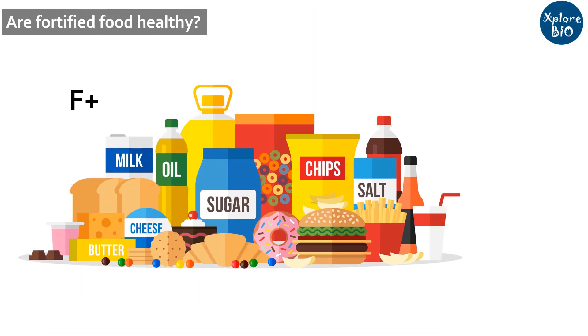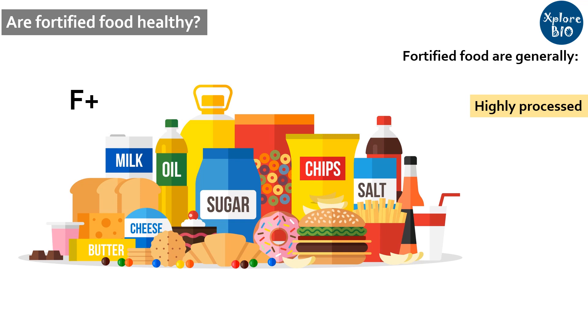One should note that just because a food product is fortified, it does not guarantee to be healthy. Fortified foods are generally heavily processed and often have high sugar, fat, sodium and other ingredients that may not be good for our health.